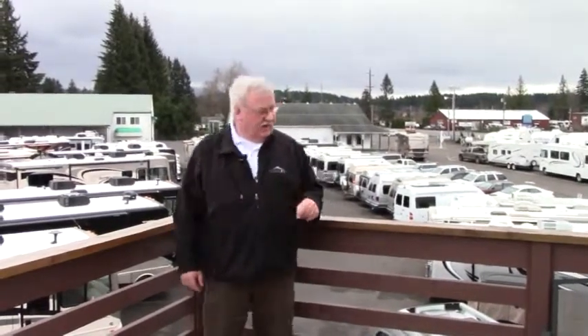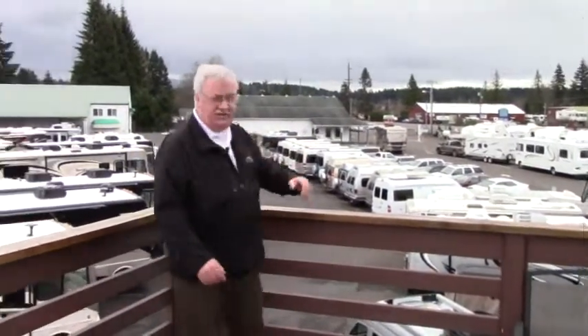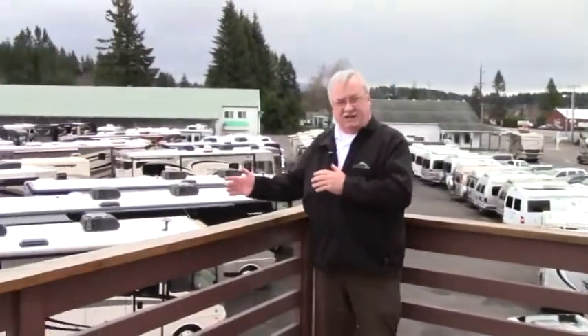Hey, it's a great day at Johnson RV. We're located just one mile east of Sandy on the beautiful Mount Hood Highway. We have hundreds of coaches in our lot — this is a lot of coaches.